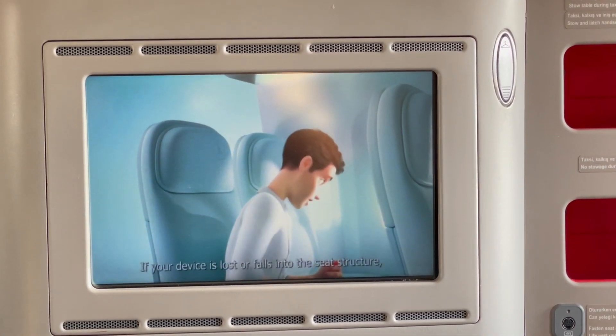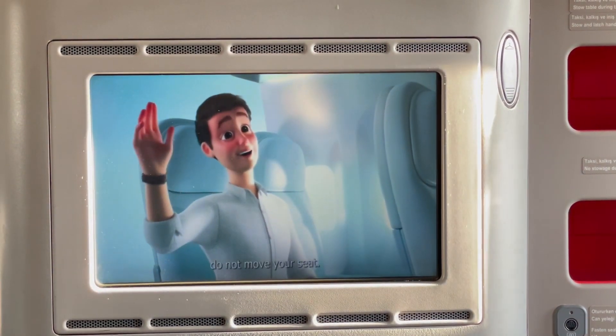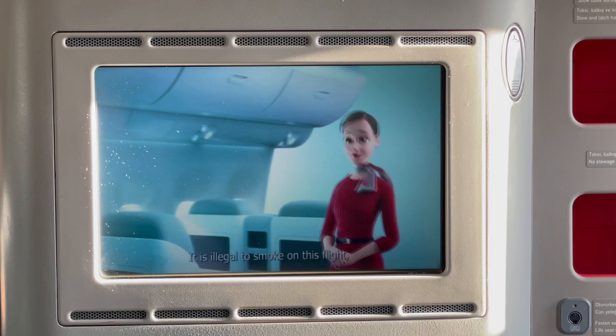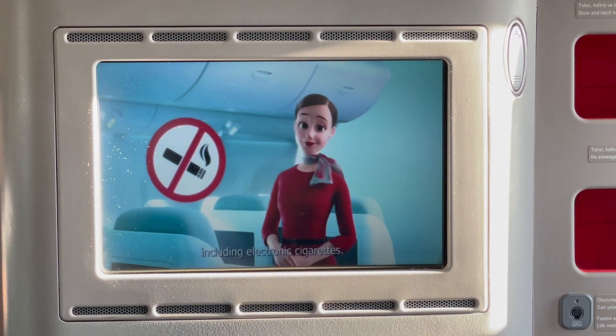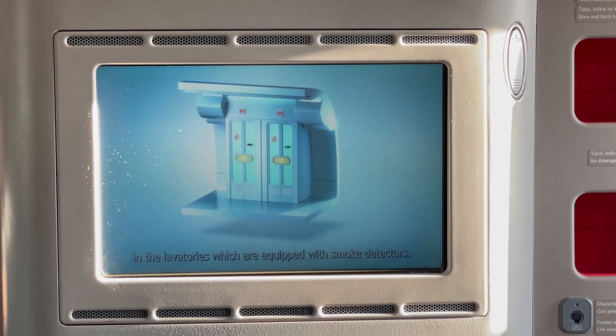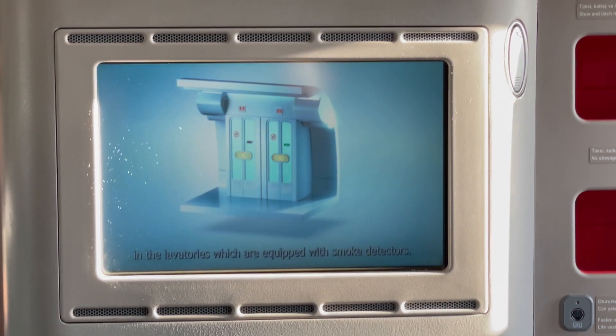If your device is lost or falls into the seat structure, do not move your seat — just call a member of our cabin crew. It is illegal to smoke on the flight, including electronic cigarettes. It is also strictly prohibited to smoke in the lavatories, which are equipped with smoke detectors.